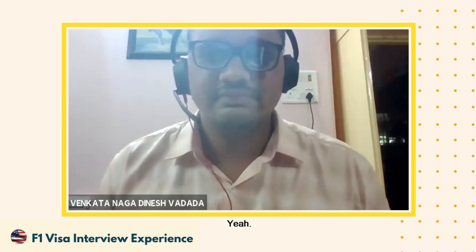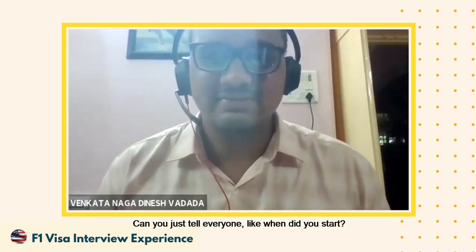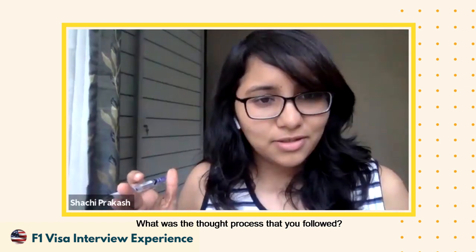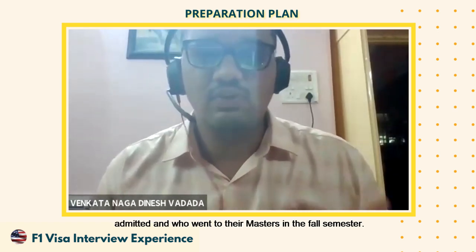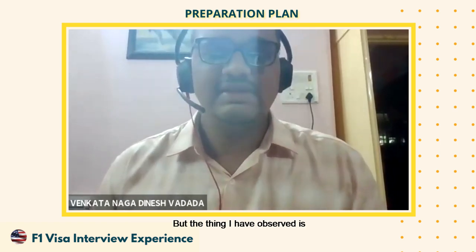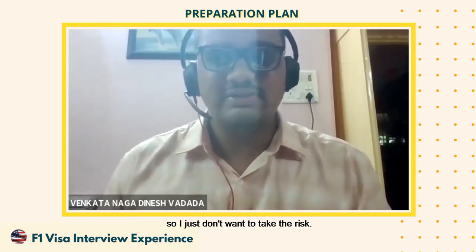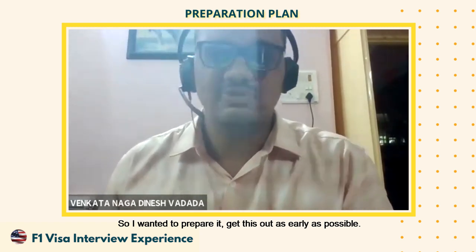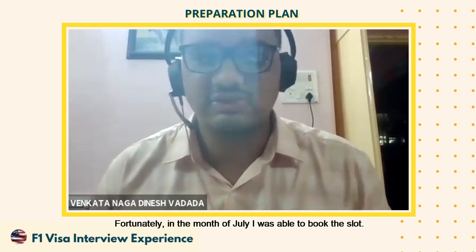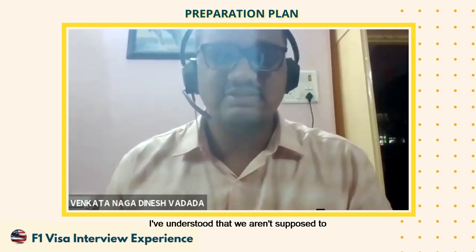You have basically three other admits and you're going with UTD. Your preparation approach is the most well-planned I've seen — when did you start and what was the thought process? I have friends who went for fall semester and due to the pandemic and consulate closures, I've seen a lot of people stressing out mentally. I didn't want to take that risk, so I wanted to get the slot as early as possible. Fortunately in July itself I was able to slot for August initially.